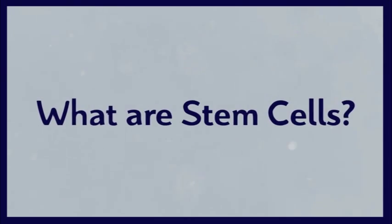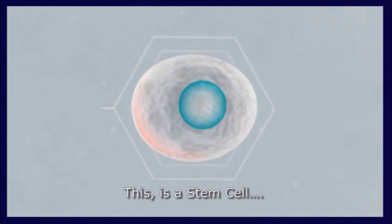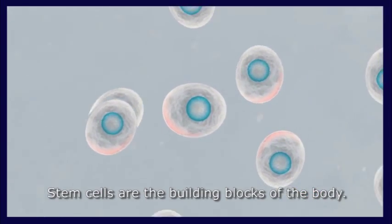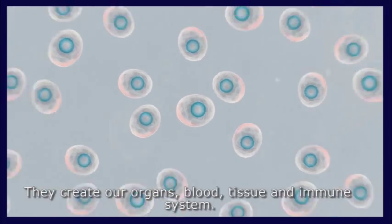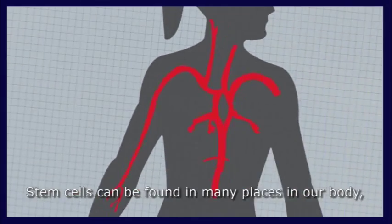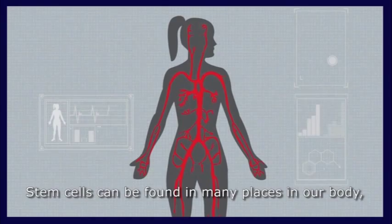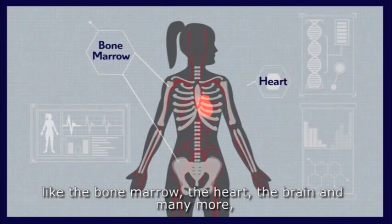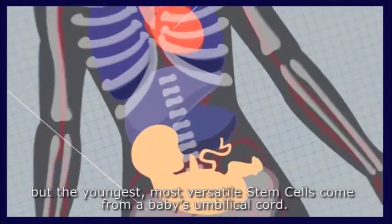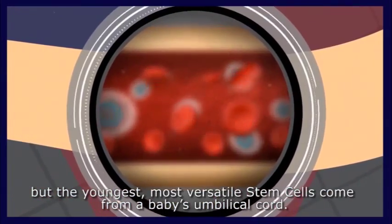What are stem cells? This is a stem cell. Stem cells are the building blocks of the body — they create our organs, blood, tissue, and immune system. Stem cells can be found in many places in our body, like the bone marrow, the heart, the brain, and many more.